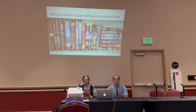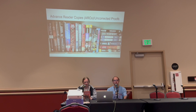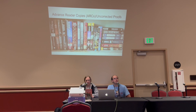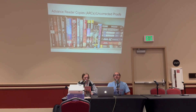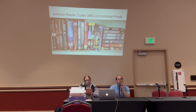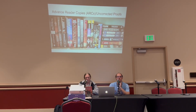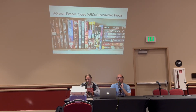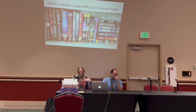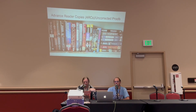ARCs are usually the most sought-after collectible because they are the first printed version of the book. Question: do ARCs ever come in hardcover? On very rare occasions — less than 1% of them. It's more expensive to produce that way, and the industry standard is definitely just trade paperback style.